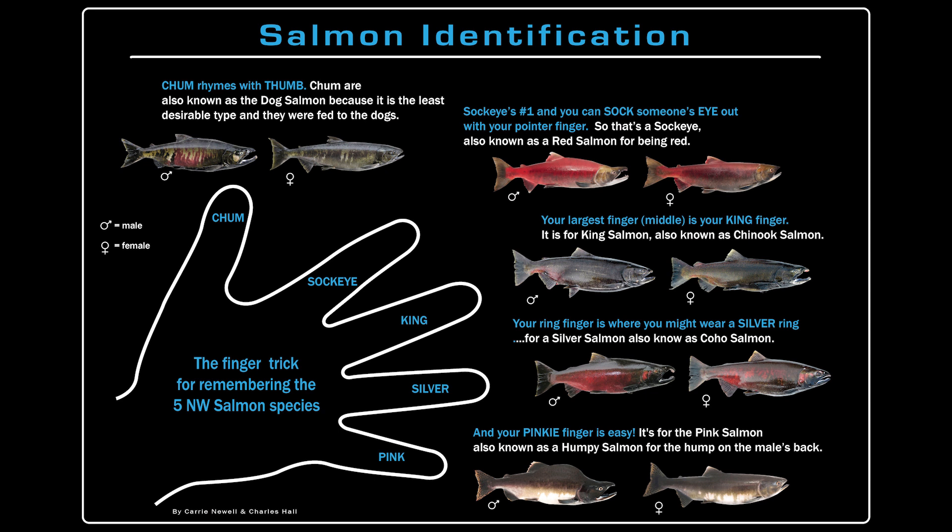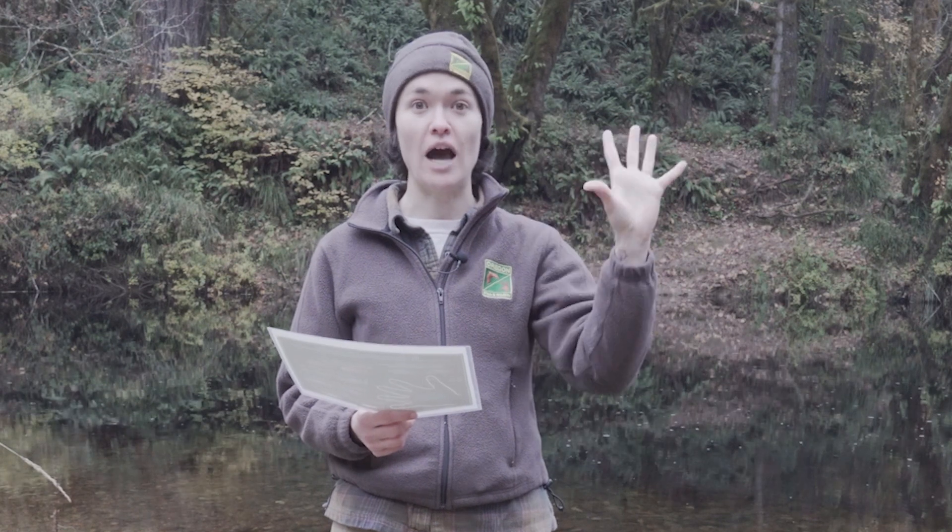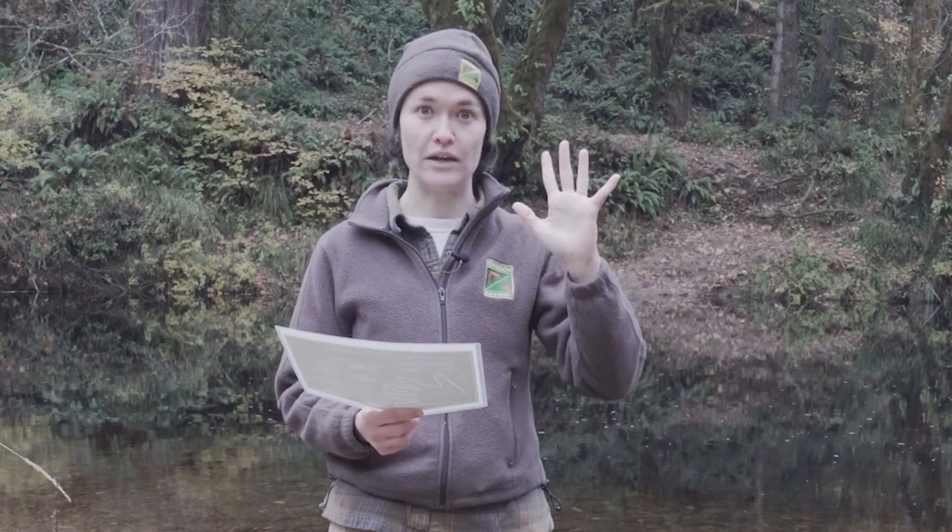The sockeye salmon are also known as the red salmon. These salmon have a completely red body — a really bright, vibrant red body when they migrate into fresh water.